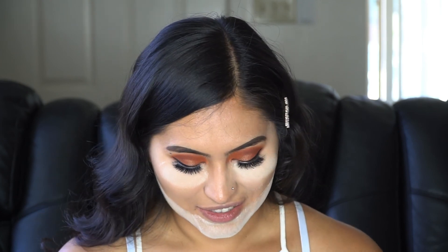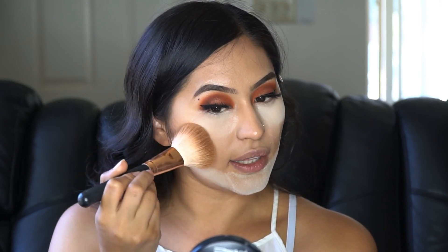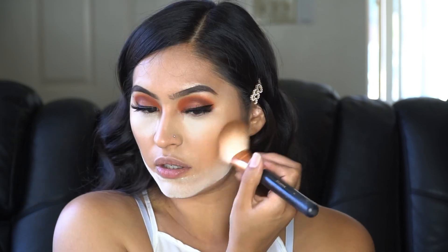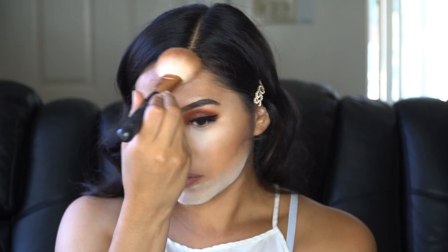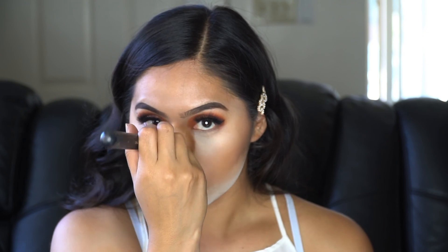For bronzer, I'm using Give Me Sun by MAC Cosmetics with a Morphe R7 brush, lightly applying it to bring some color back into my cheeks and then just a little down the nose. I'm grabbing a clean brush, wiping it across my arm to make sure there's no product on it.